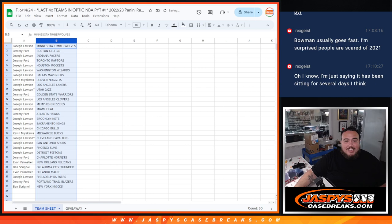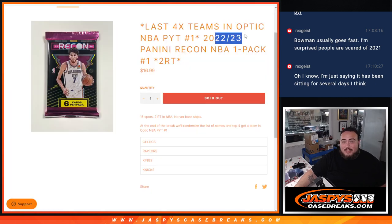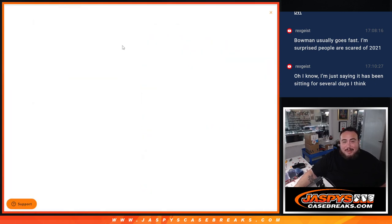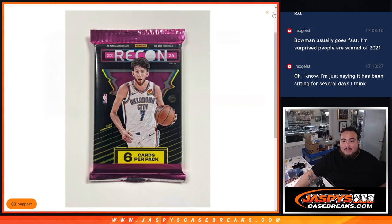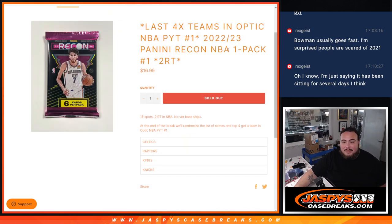Actually guys, sorry — I mislabeled it. This is a 23-24. It's that pack there. Actually, even better — 23-24. I'll fix that pack filler name list for the next one.